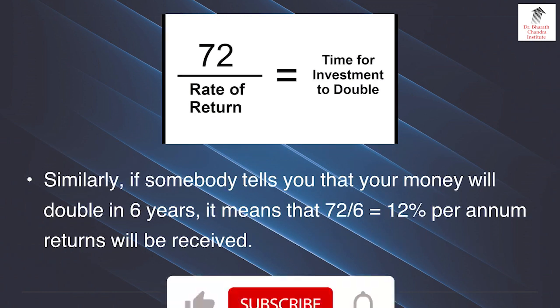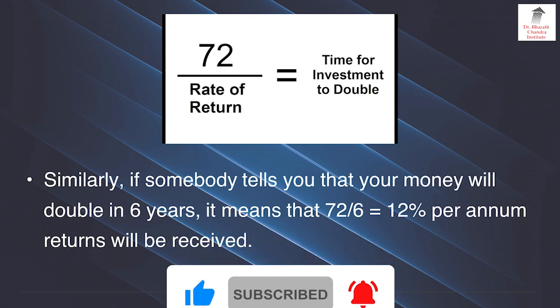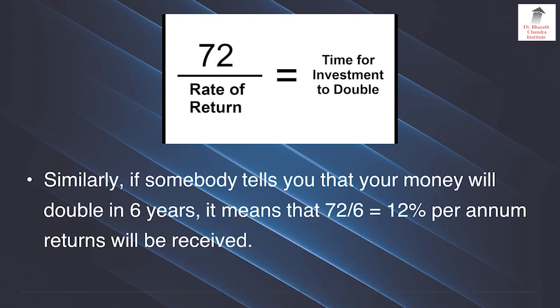72 is constant, and accordingly you can do the calculation for any percentage. Similarly, if somebody tells you that your money will double in 6 years, it means 72 divided by 6 equals 12% per annum returns you will receive. So the formula can be used both ways: 72 divided by rate of return equals time for investment to double, or 72 divided by time period equals rate of return.